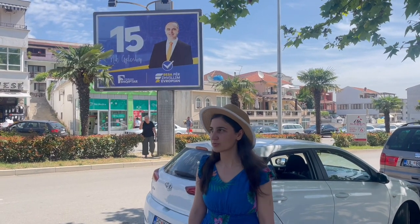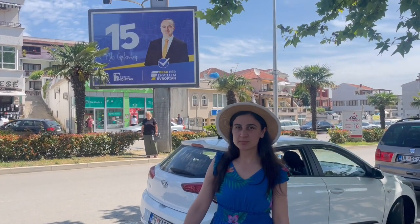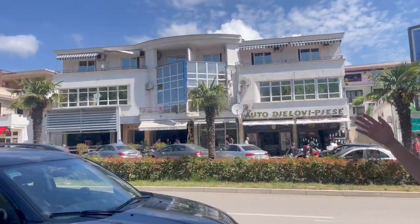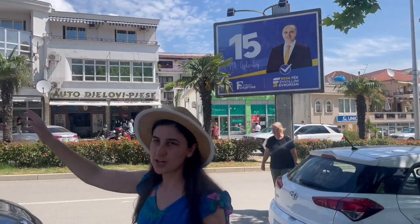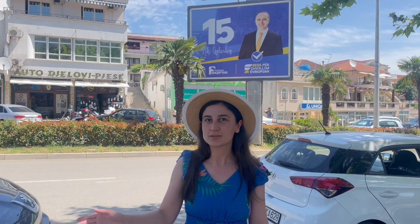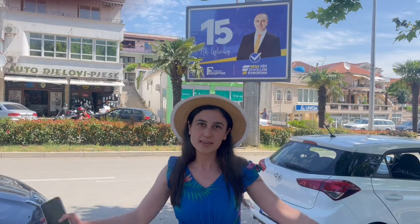I want to show you this area which we chose. There are many advertisements here — you can see all along the road, both above and below. They are too much and too big, and it's not about sustainable cities. They must move away from too much advertising and from big billboards.